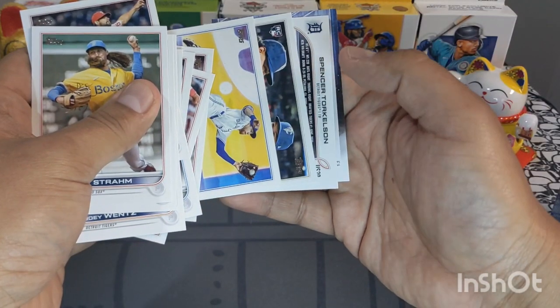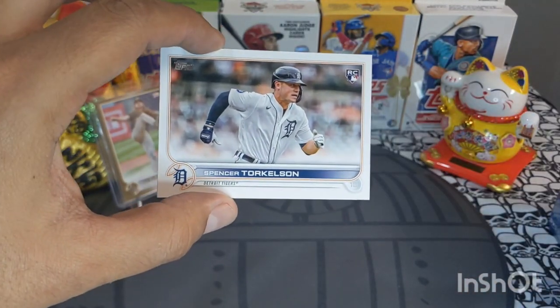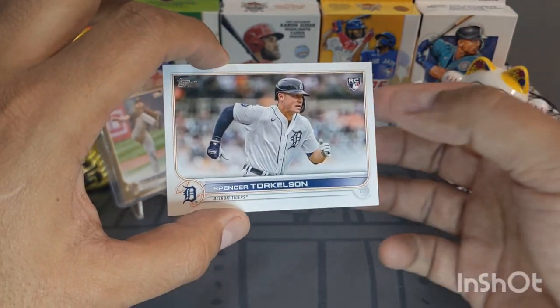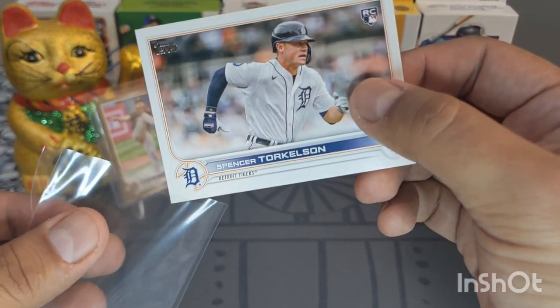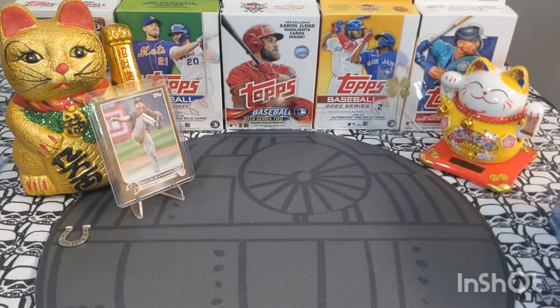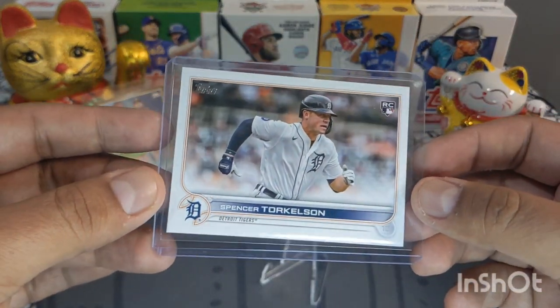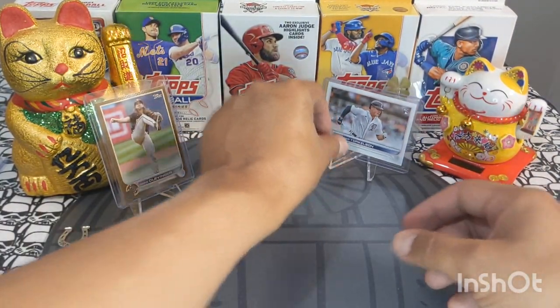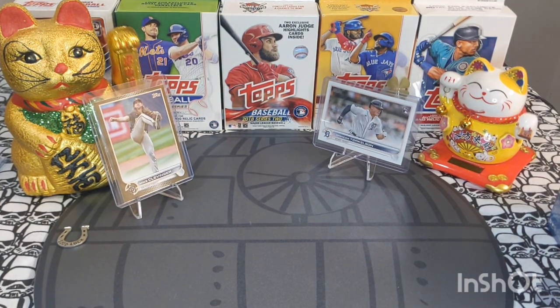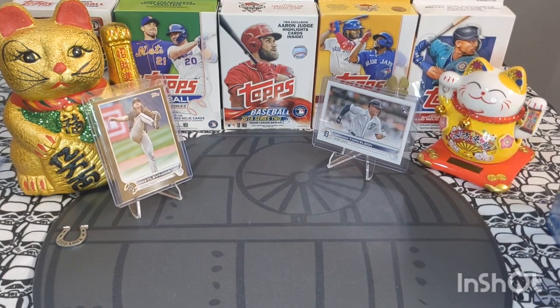Oh baby, did we finally do it? Happy Bowman day y'all! I finally pulled it — I almost bought this the other day, it's only like $12, but I cannot believe I pulled the Spencer Torkelson short print! Putting him next to my new lucky cat — my mom gave it to me, it came all the way from Spain. Super cool, gotta add it to my stage.